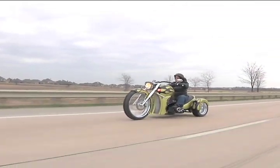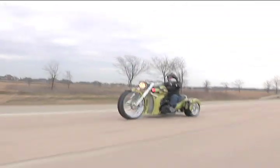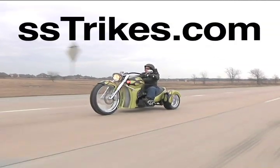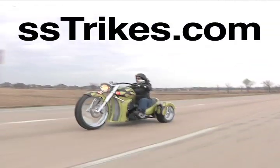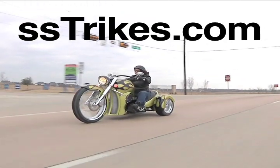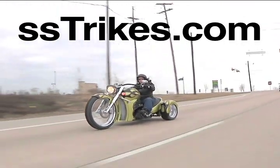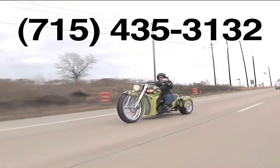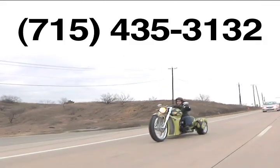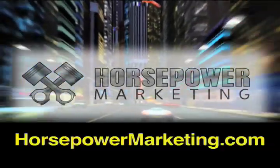The SS Trike makes a statement. It's easy to ride, maintain, and provides hundreds of smiles per mile. To get more information on SS Trike, check out their website at www.sstrikes.com or call 715-435-3132.